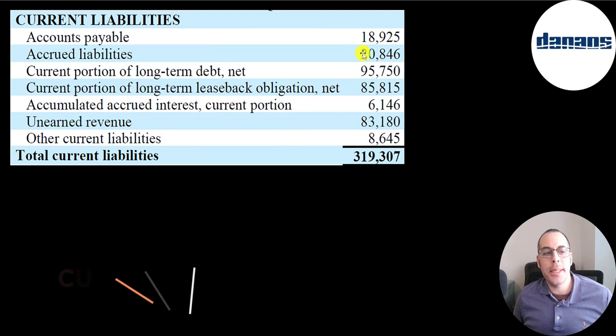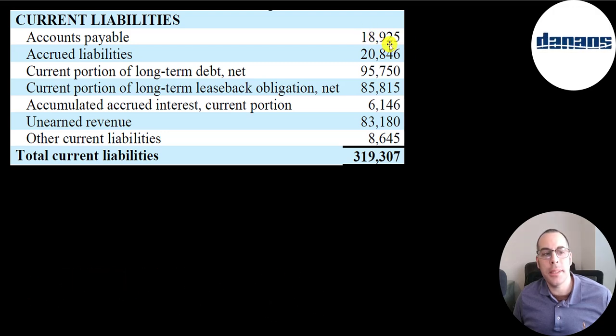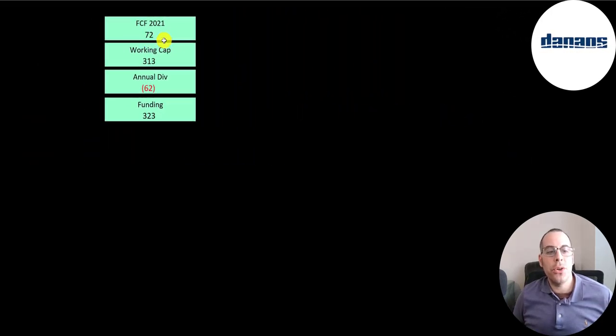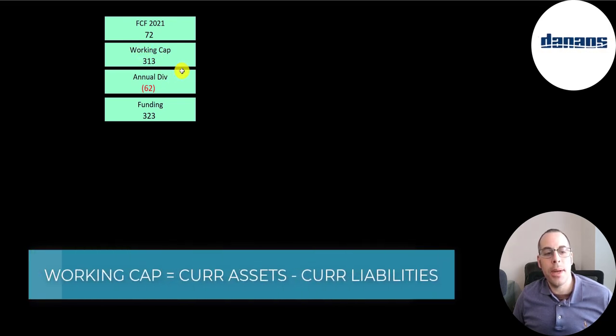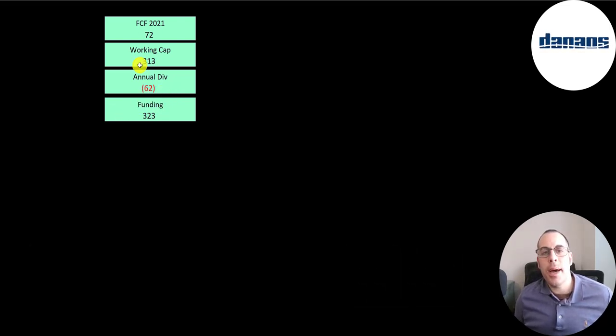Current liabilities include $19 million of accounts payable, $21 million of accrued liabilities, $96 million on long-term debt, $86 million on leaseback debt, $83 million of unearned revenue, and $8.6 million of other. They generated $72 million of free cash flow in 2021, have over $300 million of working capital, and paid out $62 million of dividend payments. The company seems well-funded, and free cash flow should be a lot higher in 2022 as they'll likely spend less on vessel acquisitions.